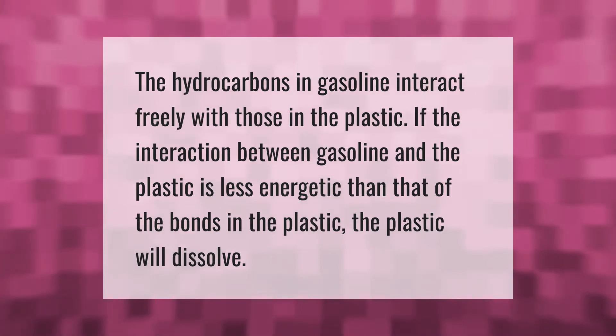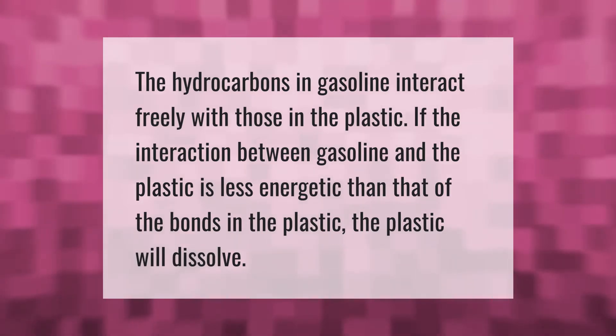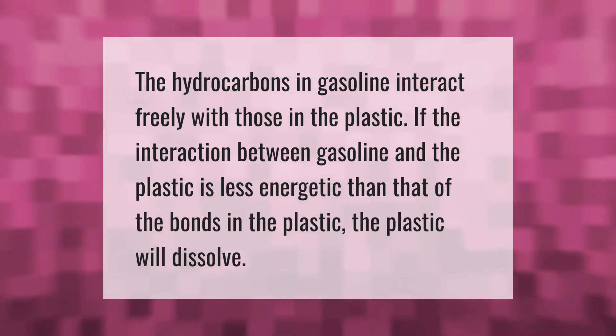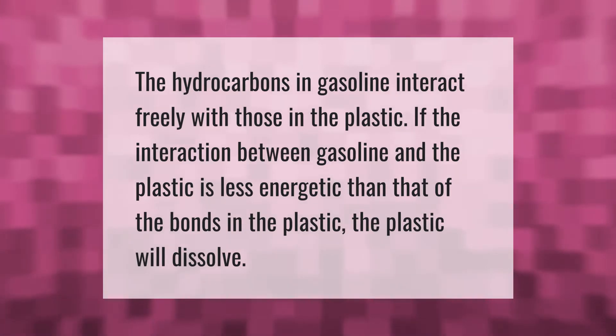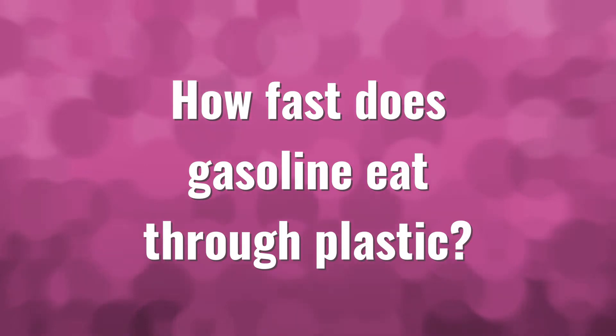The hydrocarbons in gasoline interact freely with those in the plastic. If the interaction between gasoline and the plastic is less energetic than that of the bonds in the plastic, the plastic will dissolve.